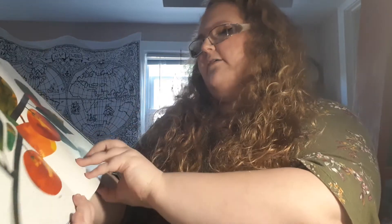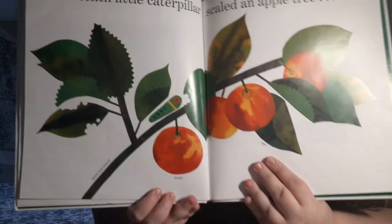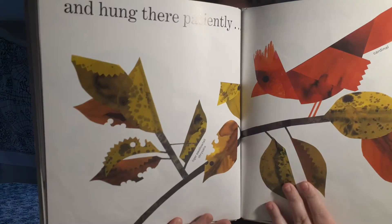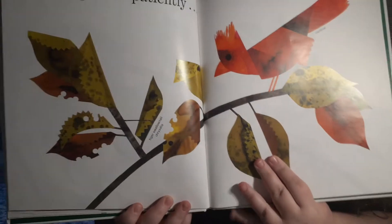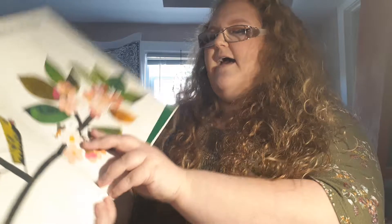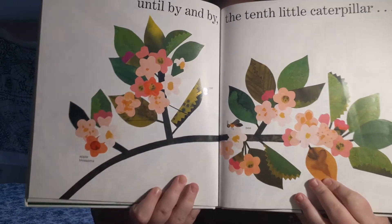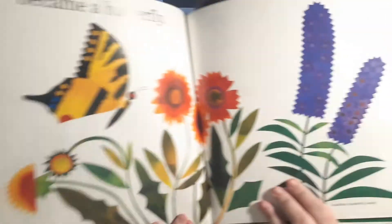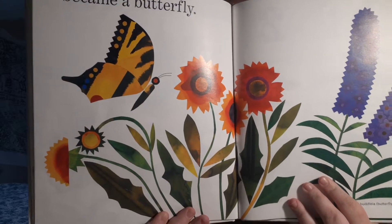The tenth little caterpillar scaled an apple tree. There he is. And hung there patiently. What do you think is gonna happen? Until by and by, the tenth little caterpillar — you see his little head? — he became a butterfly. There he is.